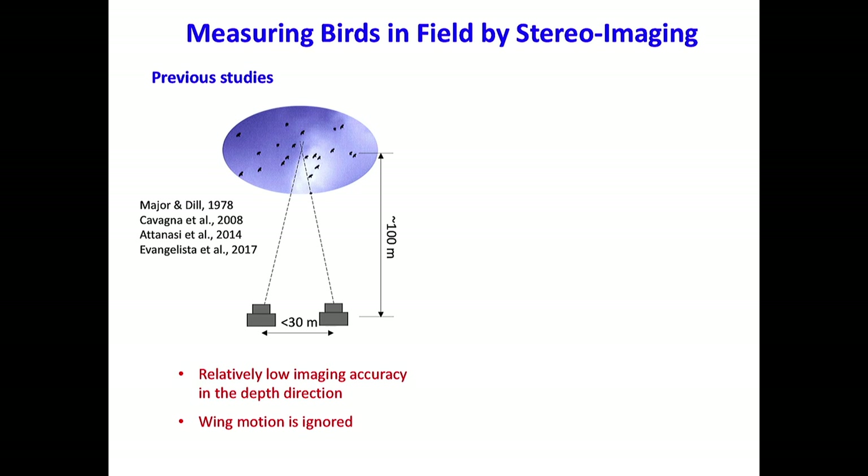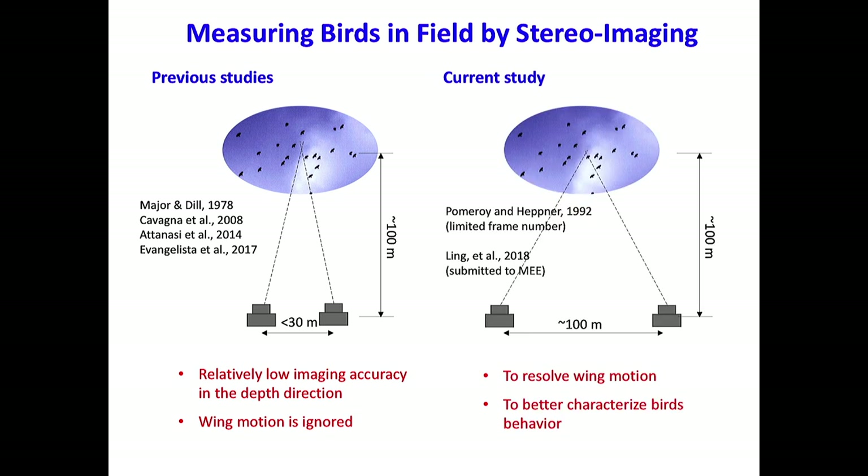Using a multi-camera system to track the motion of birds has been done for many years, but the problem is that the distance between cameras is relatively short compared to the distance of the birds to the camera. As a result, the measurement accuracy in the direction perpendicular to the imaging plane is relatively low. So in most previous work, people have just treated the birds as a single point and are not able to measure the wing motion. The purpose of our study is to develop a system that overcomes this distance barrier between cameras, so that we can improve the measurement accuracy in all three directions and measure both the body motion and the wing motion.